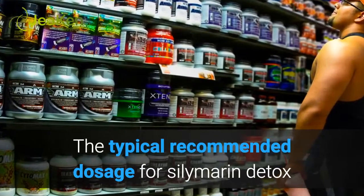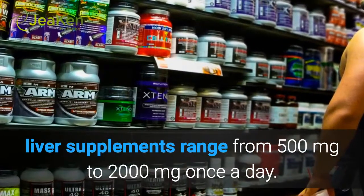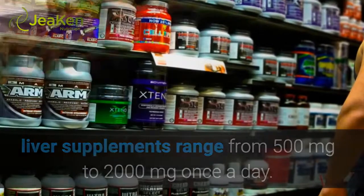The typical recommended dosage for silymarin detox liver supplements ranges from 500 mg to 2,000 mg once a day.